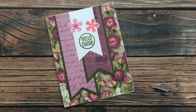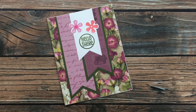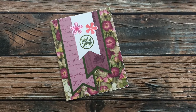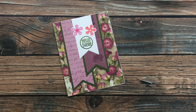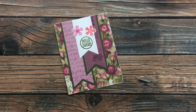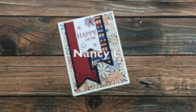Diane A from California has also used the June Sheet Load of Cards. I am loving seeing everybody's take on this month. I especially like that background paper and how she embellished her third banner with some die-cut stamped flowers. Thanks so much, Diane.